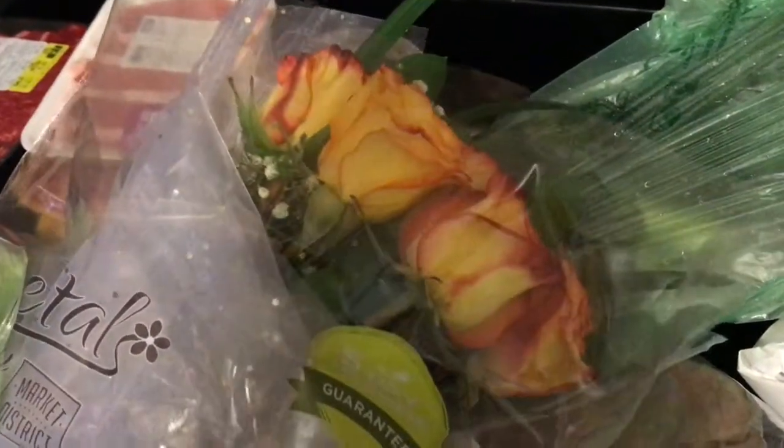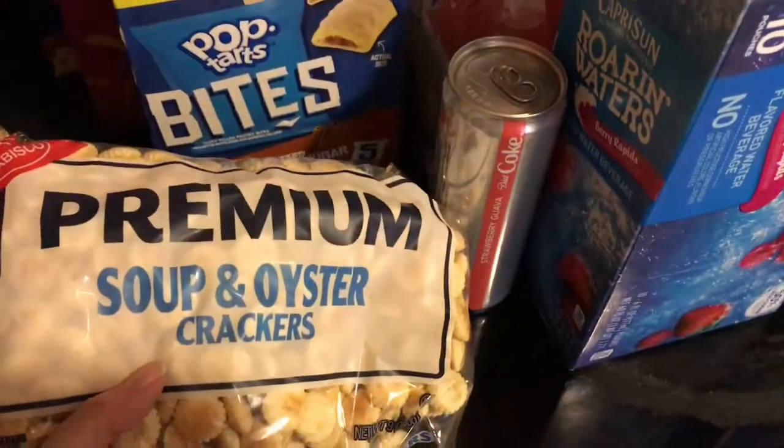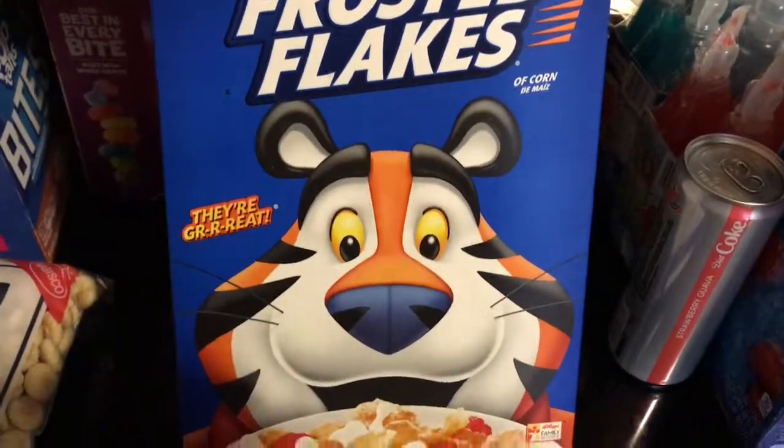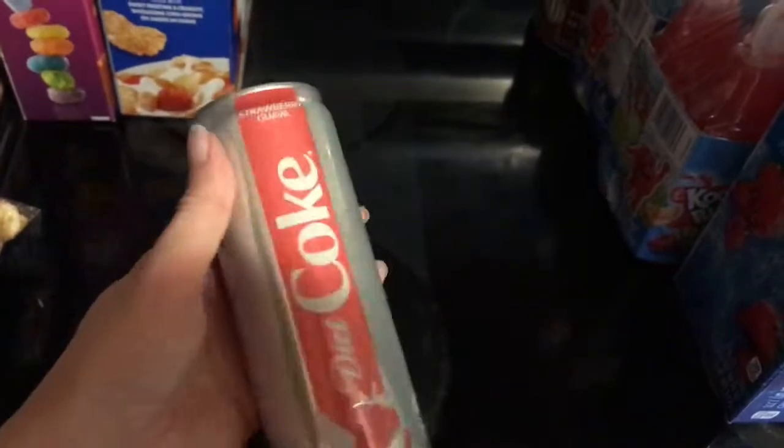And then I got a dozen roses for my table. I also got some oyster crackers — I got them for chili. I got some pop tart bites, these are for me for work. I got some fruit lips with marshmallows, my youngest loves them. I also got some frosted flakes — these were on sale for $2.50, which is a really good deal because it's the family size box. I got the free item of the week, which is the strawberry guava diet Coke — I gave that to my stepmom, she loves diet Coke.